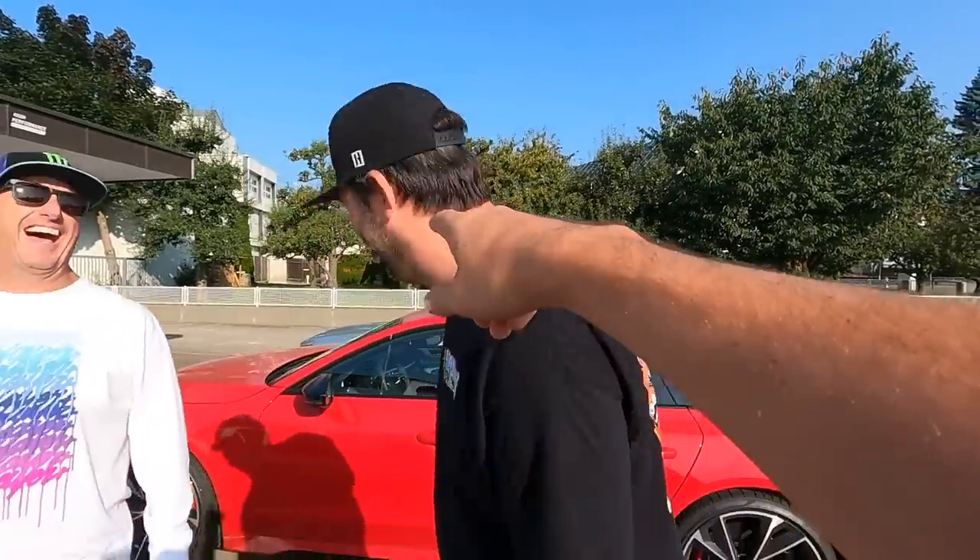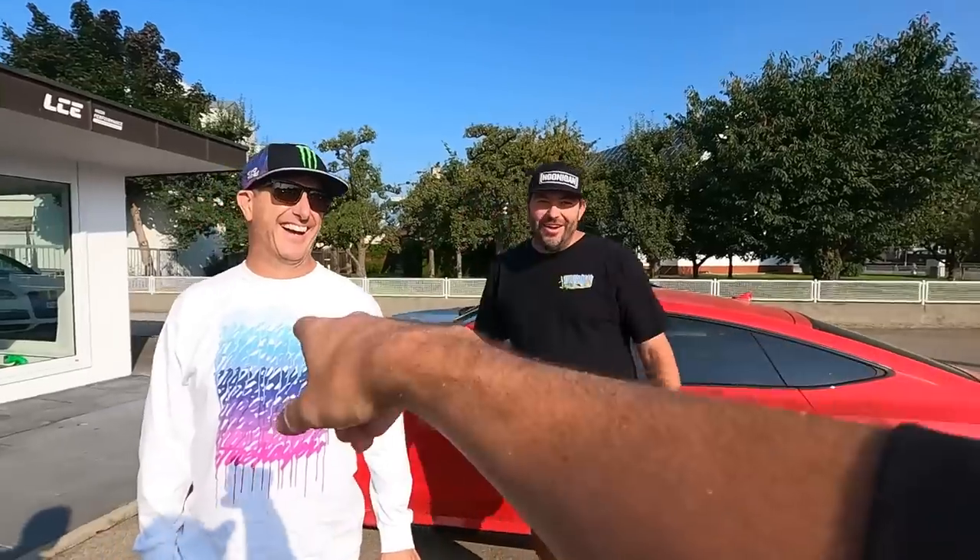I just want you to realize that anytime Brian speaks throughout this whole entire series, he's speaking with a smile. Look, he can't even hold it back right now.